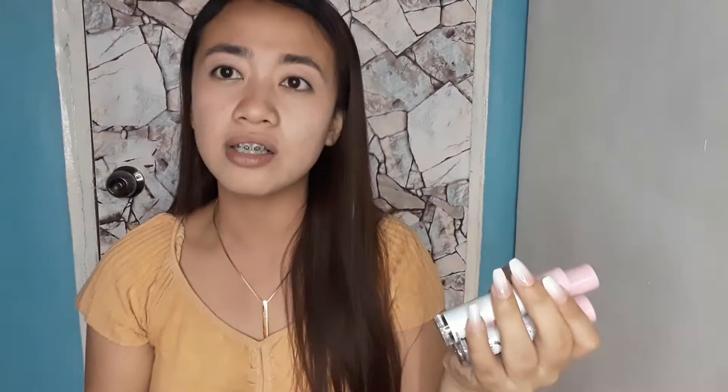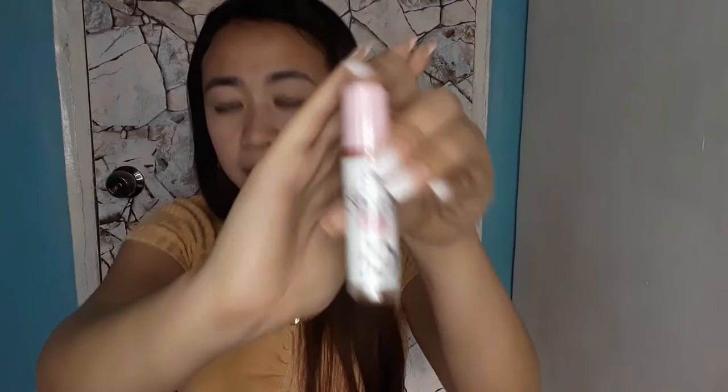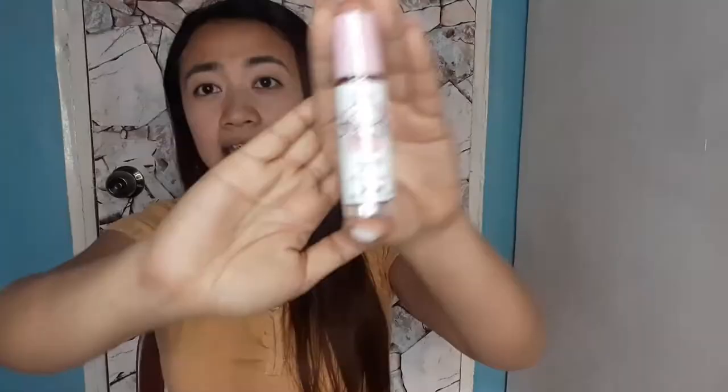Today we will be reviewing this tint. Ang Firewoods Cosmetics meron siyang HD Matte Stain and Powdery Matte Tint. Ang una nating gagawan ng review is yung HD Matte Stain. Ang HD Matte Stain natin ay may — Firewoods, F-Y-R-O-D-Z-E — seven shades na iba't-ibang shades. Ako yung nagpangalan tsaka yung naglayout ng everything. F stands for Fierce, Y stands for Yummy, R stands for Rich, O stands for Original, D for Dreamy, Z stands for Zealous — yung Zealous means I'm being determined about something — and E stands for Elegance. So, let's try everything.